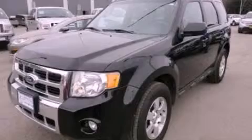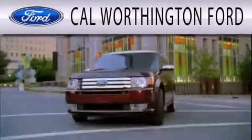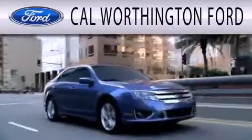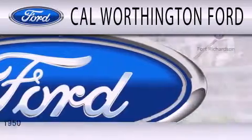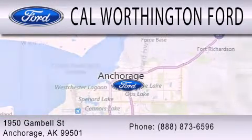Please call today to reserve this vehicle for a test drive. Cal Worthington Ford is dedicated to doing everything possible to ensure that the experience you have selecting your next vehicle is as pleasant as possible. We are located at 1950 Gamble Street in Anchorage.